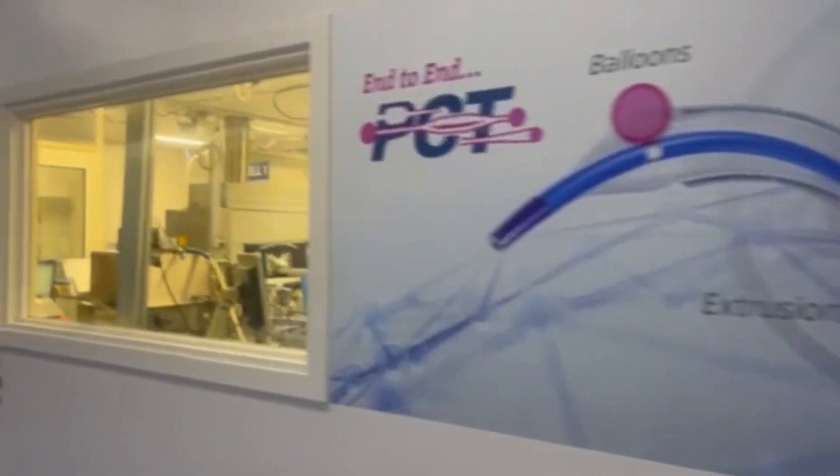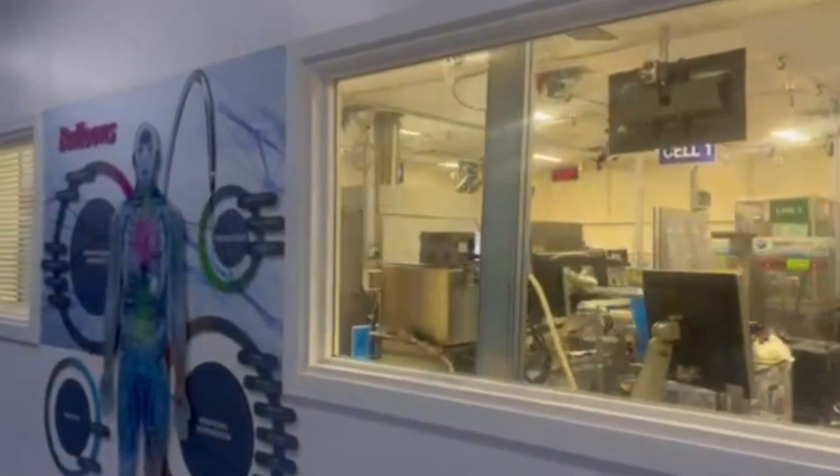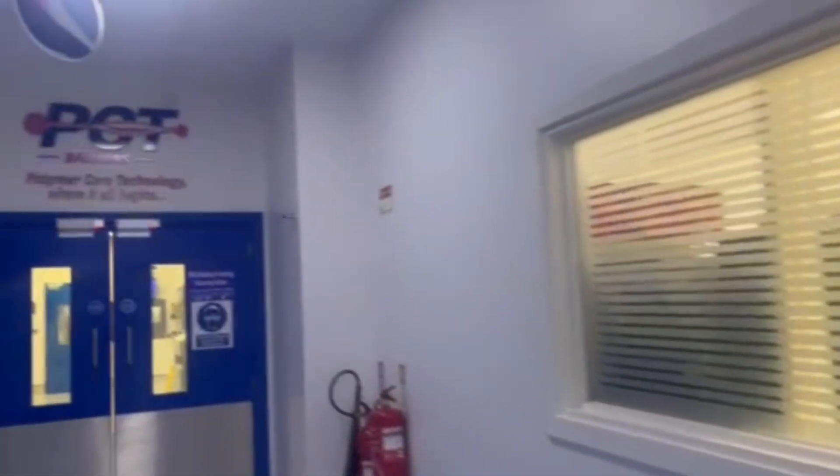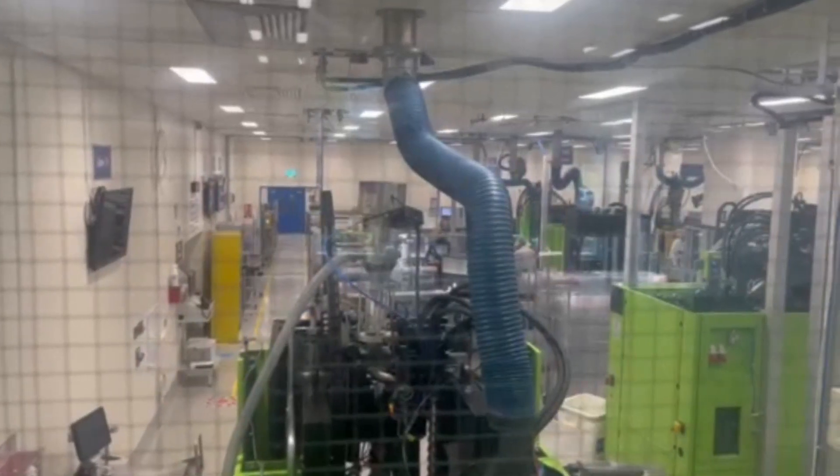My role for the summer was working as a manufacturing engineer in a department called PCT, which stands for Polymer Core Technology. I was in a clean room every day on the line where they manufacture the product — we make balloons that inflate stents that go into the heart. Day to day, we were troubleshooting issues that occur in the manufacturing process.